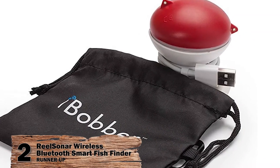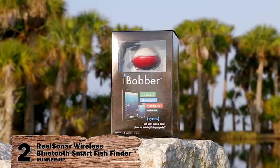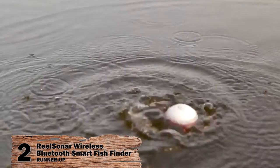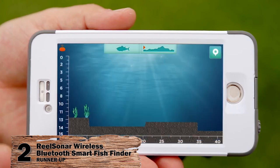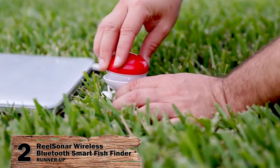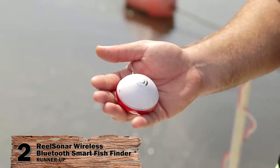Next we have, runner-up, the Real Sonar Wireless Bluetooth Smart Fish Finder. This compact, bobbing fish finder is a great step forward in technology. The fish icons on the display are color-coded by size, while fish and strike alarms help you recognize schools. The GPS spot tagging feature has an interactive map, while the trip log records your locations, dates, conditions, and tackle preparations.